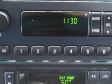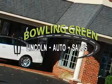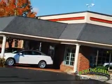Enjoy the drive in this 2024 Thunderbird. See us at Bowling Green Lincoln Auto Sales today. Bowling Green Lincoln Auto Sales is the area leader in internet sales. And remember, every vehicle we sell includes a free CarFax report and a 3-month, 3,000-mile powertrain warranty.